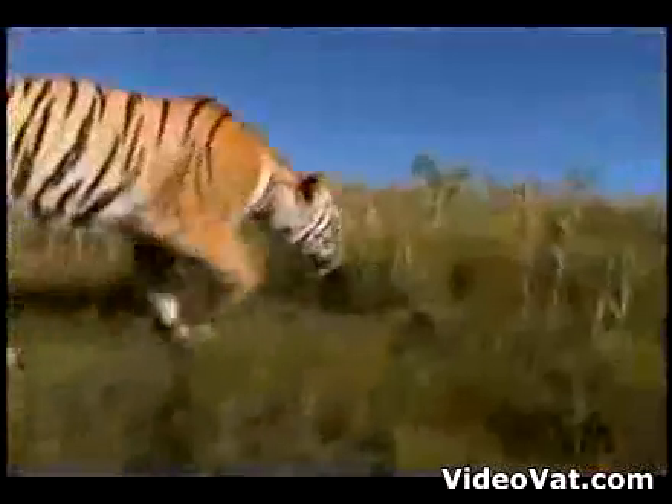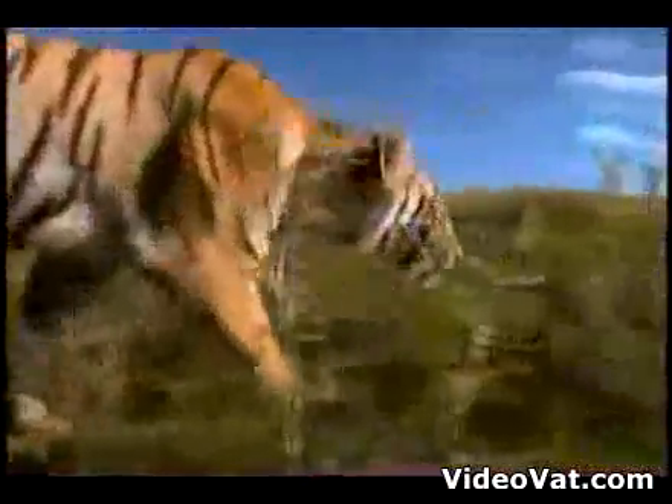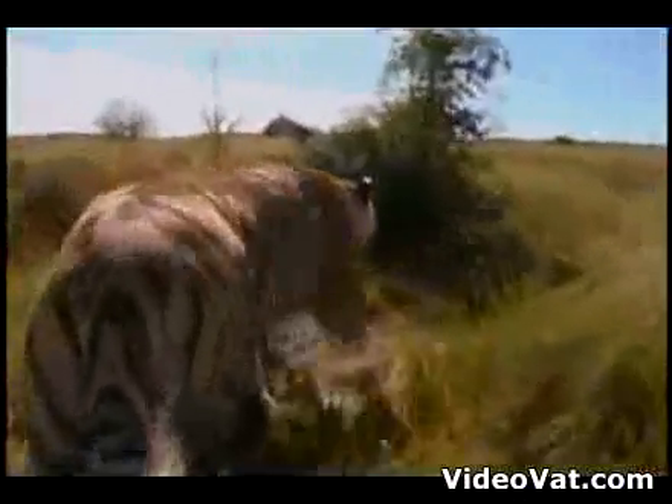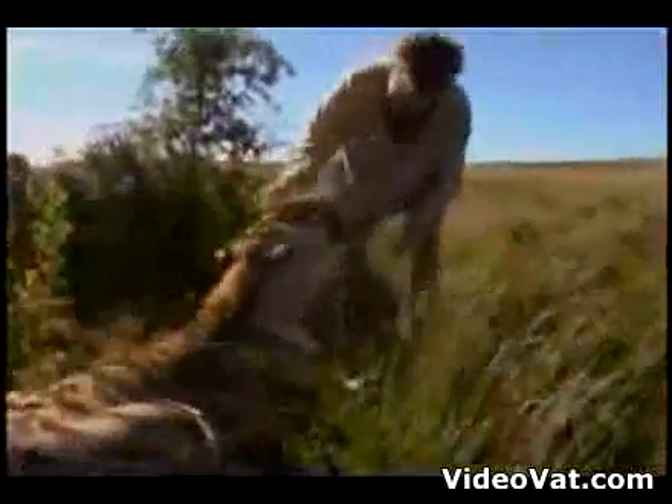I sometimes get asked, what do you do when you see a tiger in the wild? The one thing is you don't run. But this is play with a purpose. People, this is how you drive a tiger.